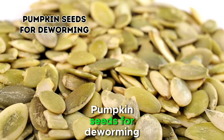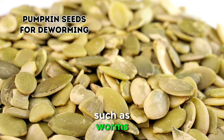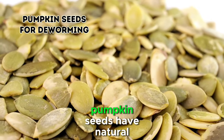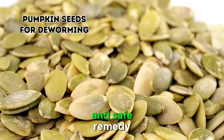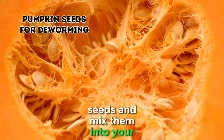2. Pumpkin Seeds for Deworming. Internal parasites, such as worms, can pose a threat to your chicken's health and productivity. Pumpkin seeds have natural deworming properties, making them an effective and safe remedy. Grind fresh pumpkin seeds and mix them into your chicken's feed.